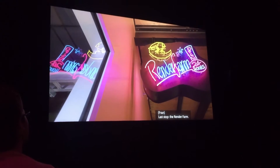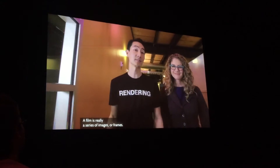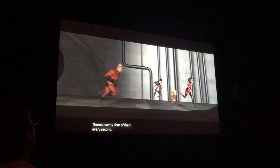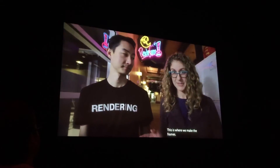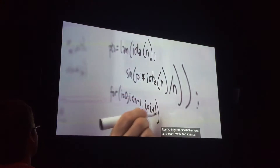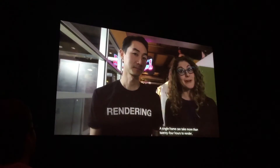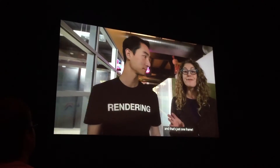Last up: the render farm. A film is really a series of images, or frames — there are 24 of them every second. This is where we make the frames; everything comes together here — all the art, math, and science. A single frame can take more than 24 hours to render, and that's just one frame.